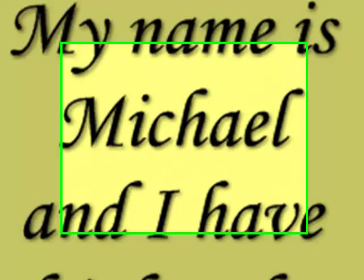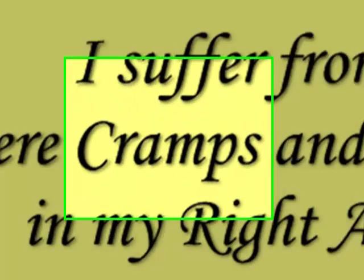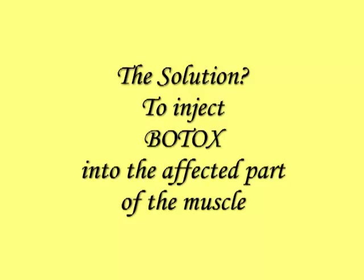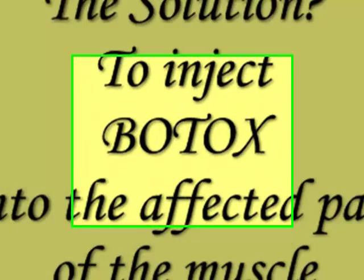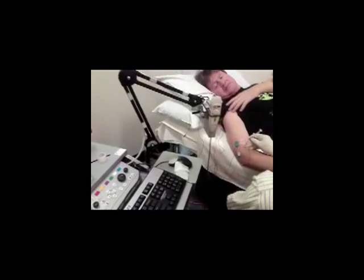Hi guys, my name is Michael and I actually have Multiple Sclerosis. I'm suffering from severe cramps and spasms in my right arm. The solution to this is to inject some Botox into the affected part of the muscle that has the most activity.